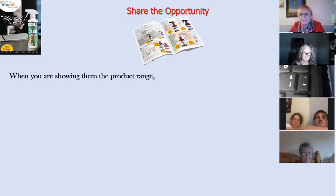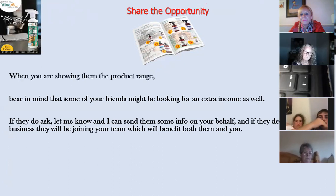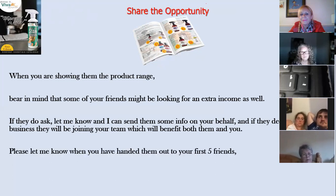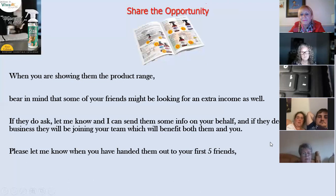Remember also to share the opportunity. You're showing them products right now, but you're also explaining that you're looking to make some extra money and you're working from home. Share some of your goals if you want — paying bills, paying your mortgage off. Make sure everybody knows you have an opportunity. Some friends might be looking for extra income too, and they might give you referrals. If they ask, speak to your sponsor — your sponsor can send them information on your behalf, and if they join, they'd be joining your team. It benefits everybody: the new person, you, your sponsor, and your upline.